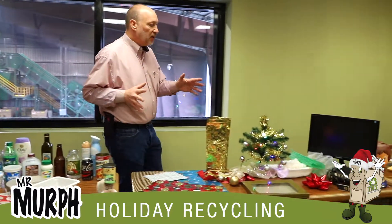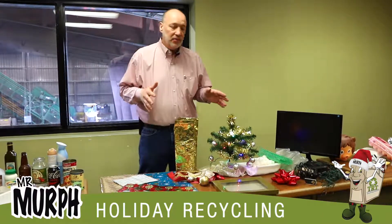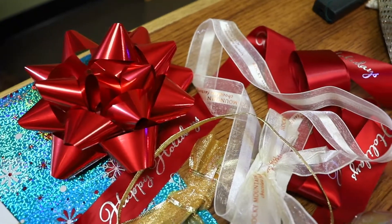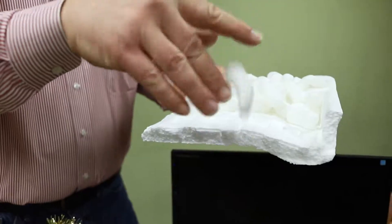Over here we've got some of our holiday items that we want to keep out of the Mr. Murph bin and the recycle cart. Glittery, shiny wrapping paper — or wrapping paper that's not even paper for that matter. Bags, any kind of Christmas decorations, packaging items, bulk package items, any kind of electronic waste.